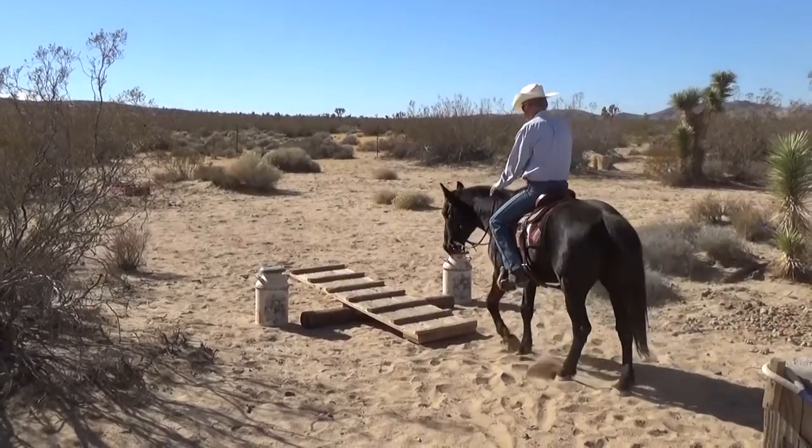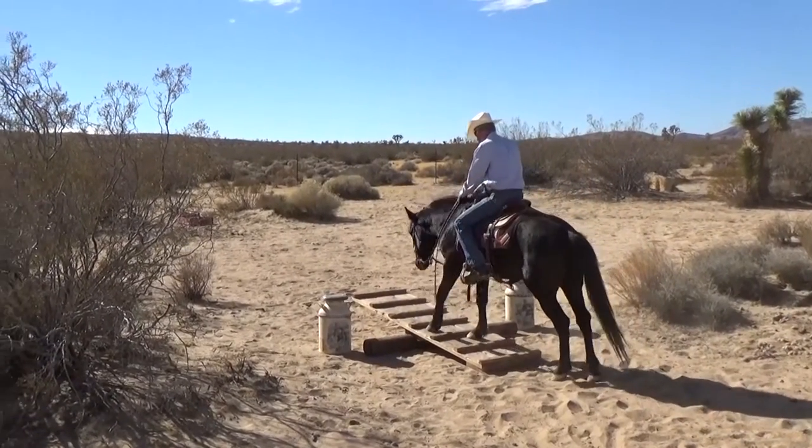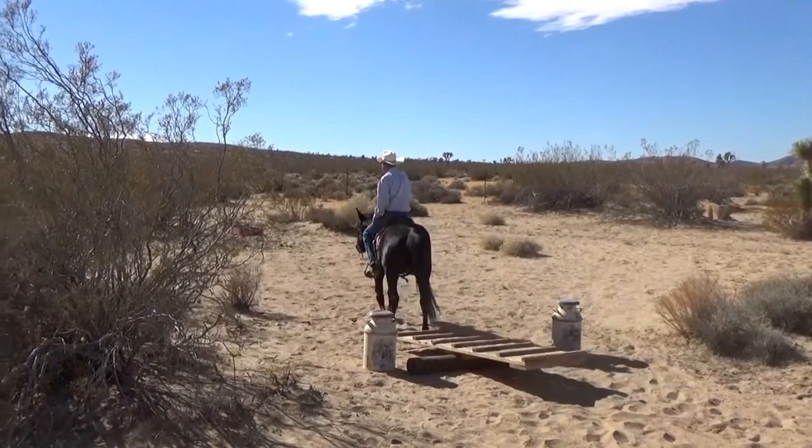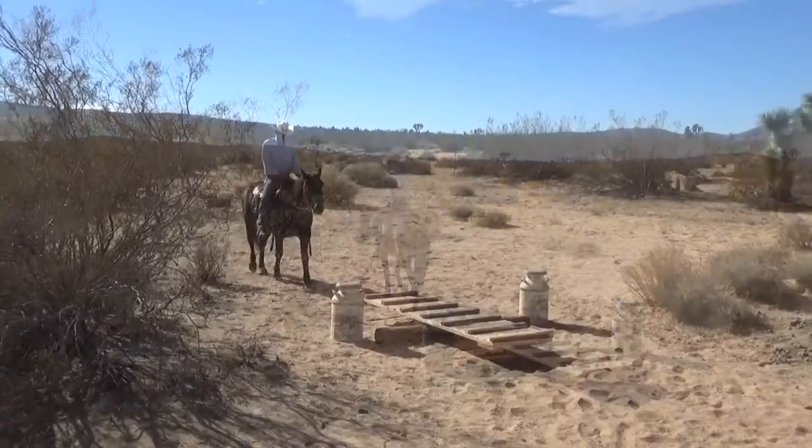At the teeter-totter, Scratch takes one look and knows he can cross. He is sure-footed and places his feet carefully. He even went back over it the hard way.